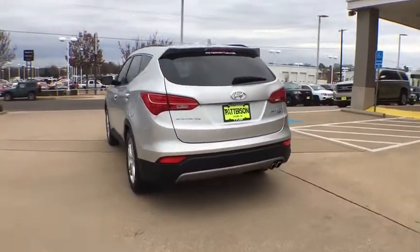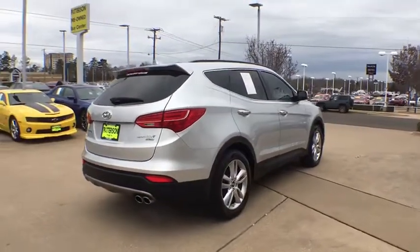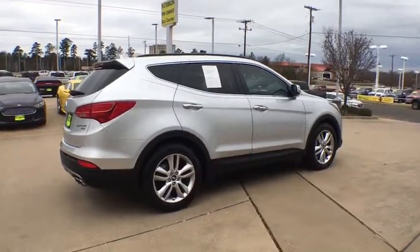Here are some of this vehicle's great options: backup camera, remote engine start, keyless entry, power liftgate, navigation system.